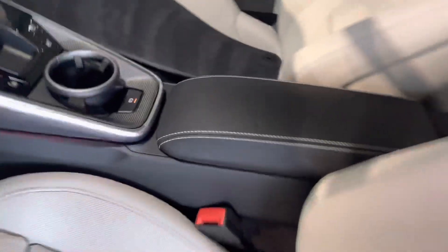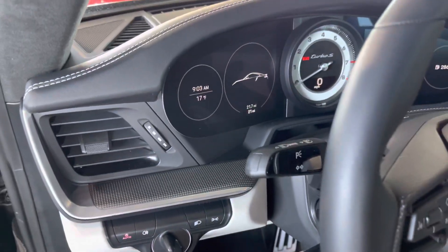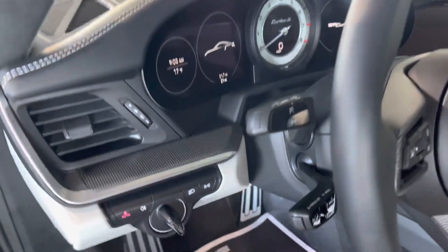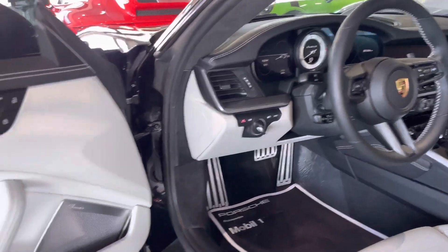Porsche crest in the headrest. And there we go — exclusive manufacturer there on the center armrest. Showing just 21 miles on it. I don't know how you buy something like this and trade it in after 21 miles, but hopefully you buy it and keep it.